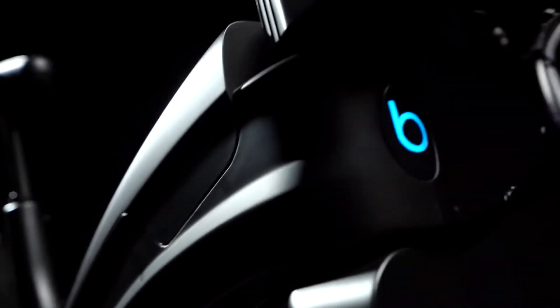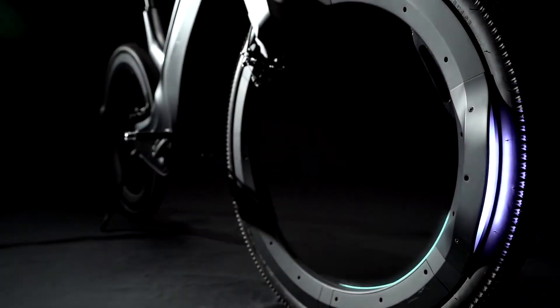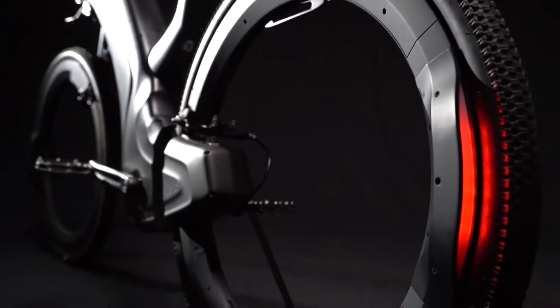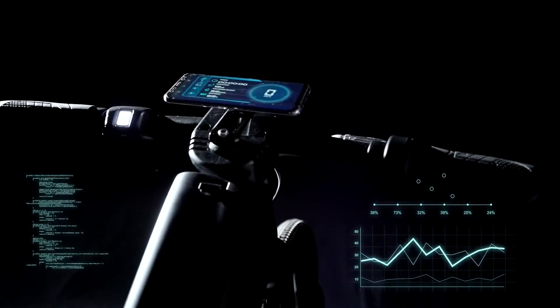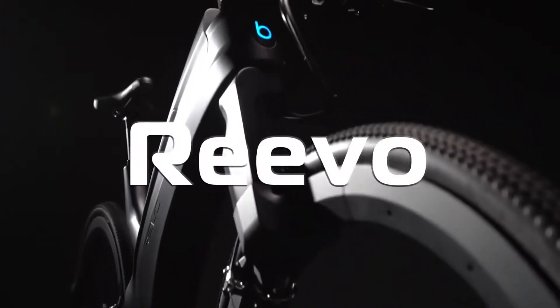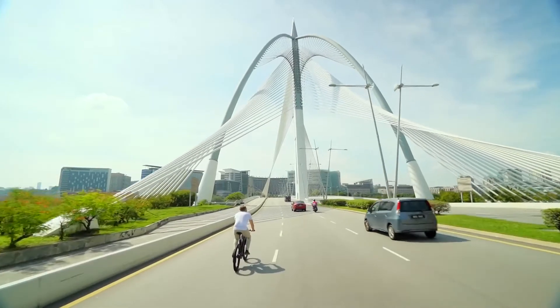If you could design your own e-bike, how would you do it? Would it be classy, sexy, or perhaps a bold new design that's elegant yet functional? Wonder no more — introducing Revo, the hubless e-bike. You'll be turning heads with Revo's amazingly unique design.